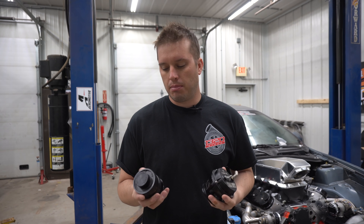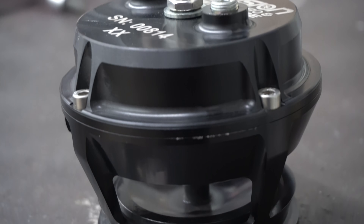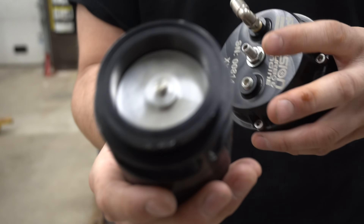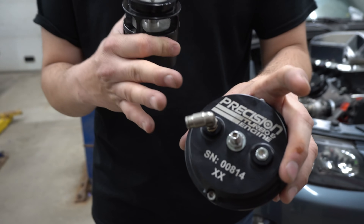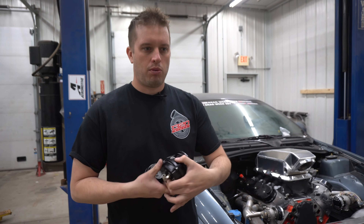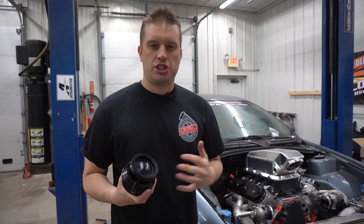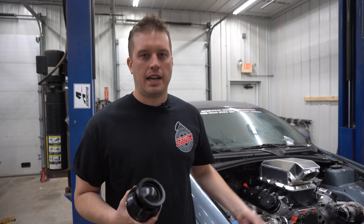Every different brand makes them. Here I've got a JGS one and a Precision one. The difference in these two, beyond looks, is that this one is actually piston-operated — it has a piston with O-rings that moves it up and down — and this one has a diaphragm. Both work really well. I really don't see a lot of issues except some of the cheap imported ones just don't seal up, so then you have a constant boost leak. It's definitely not somewhere you want to cheap out on.